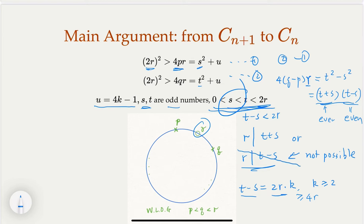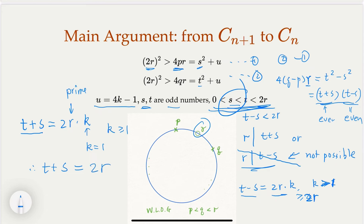Therefore r must divide t+s. Since t+s is even, we need t+s = 2rk for some integer k ≥ 1. But since both s and t are less than 2r, their sum t+s < 4r. So k cannot equal 2 or more, because that would give t+s ≥ 4r. Therefore k = 1, and we conclude t + s = 2r.